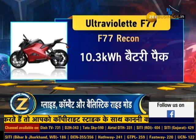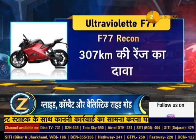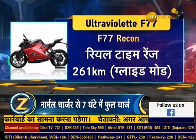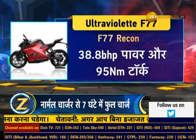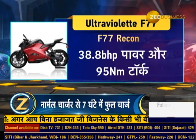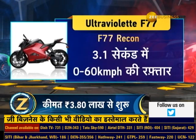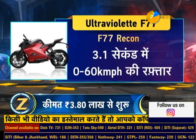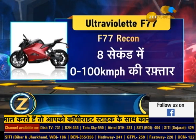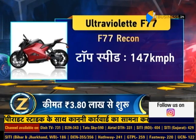The Recon variant gets a larger battery pack, with the company claiming a range of 307 km; in real conditions on glide mode, the range is approximately 261 km. The F77 Recon's larger battery is paired with a more powerful electric motor producing 38.8 BHP and 95 Nm peak torque. The Recon does 0 to 60 km/h in just 3.1 seconds, 0 to 100 km/h in 8 seconds, and has a top speed of 147 km/h.